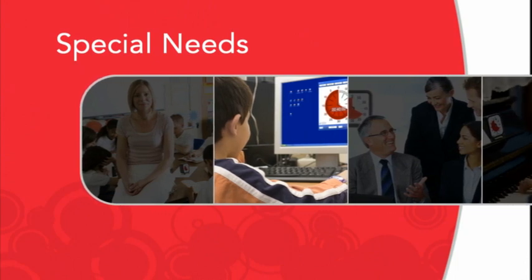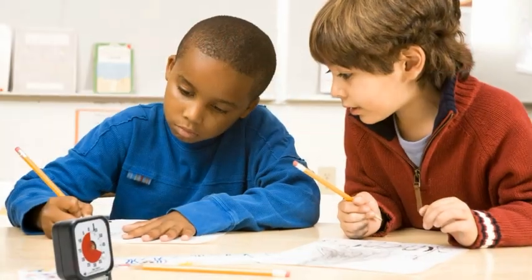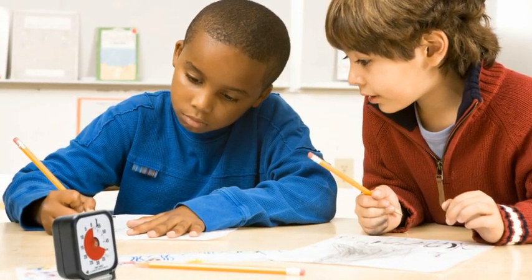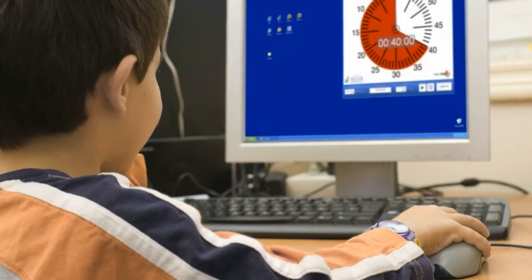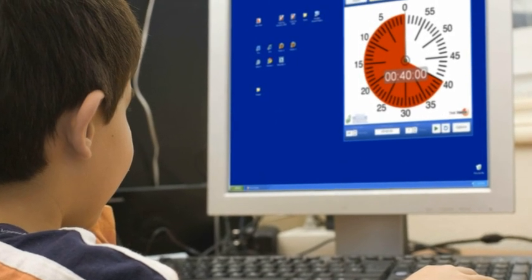In special needs, the Time Timer helps students judge how much time is left, even if they can't tell time. Teachers use it to help students with learning disabilities, such as ADD, ADHD, and autism.